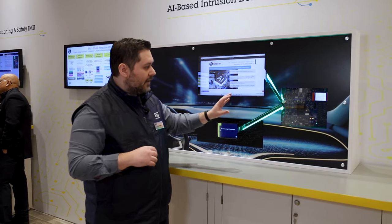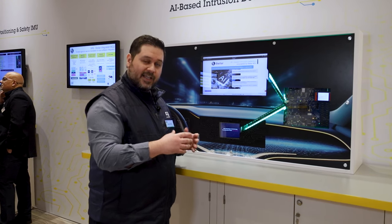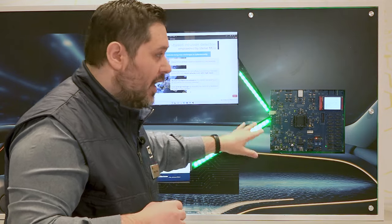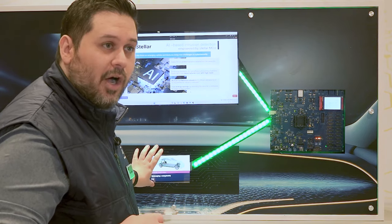The idea is that the neural network is being trained to detect malicious attacks. So if you have some communications, for example, over here we have a few Ethernet ports and one is receiving information from the PC down to this module.